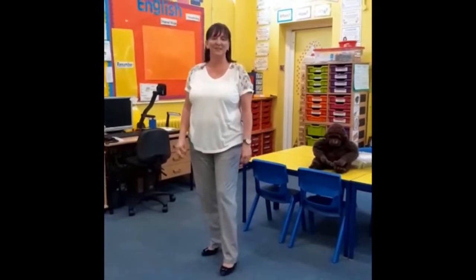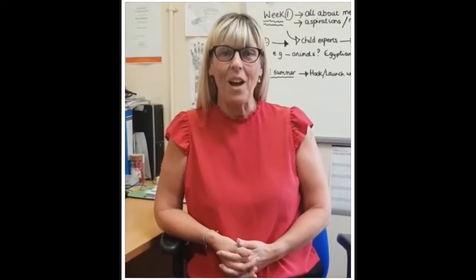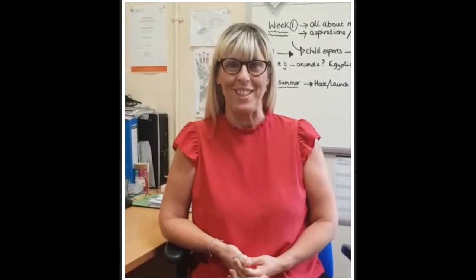Hello, I'm Mrs Williams and I'm the Deputy Head of School here. Hello, I'm Mrs Waldron and I'm Head of School at the Juniors. Hello, I'm Mrs Clements and I'm the Deputy Head here at Devonshire Juniors.